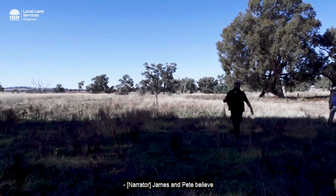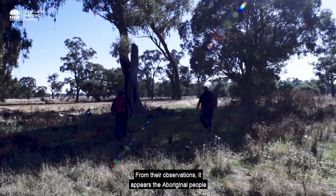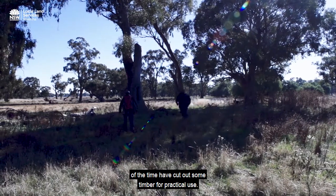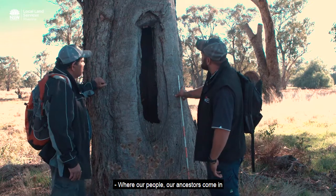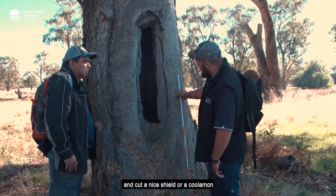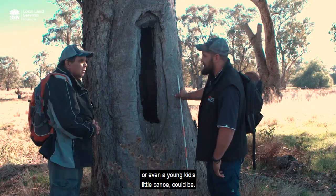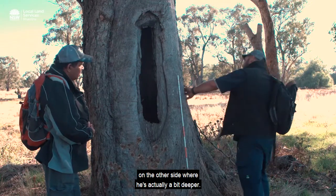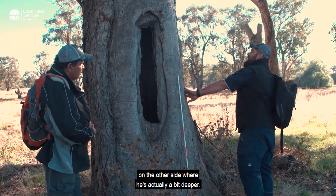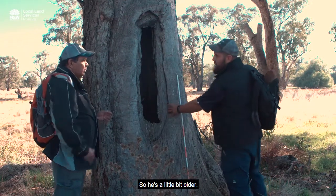James and Pete believe they have found a modified tree. From their observations it appears Aboriginal people of the time cut out some timber for practical use. Our ancestors came in and cut a nice shield, or a coolamon, or even a young kid's little canoe. By the looks of the tree there's actually another scar on the other side that's a bit deeper, so it's a little bit older.